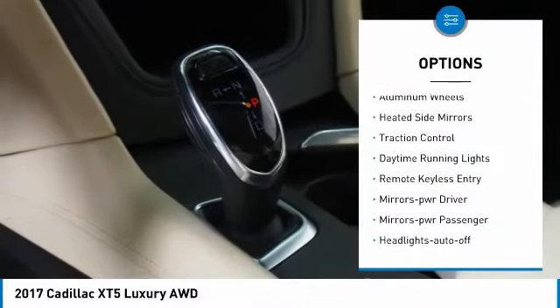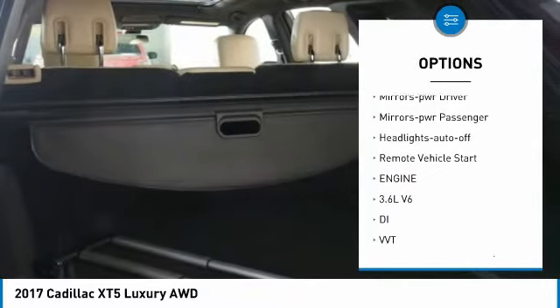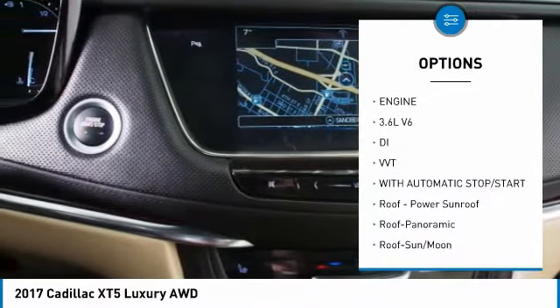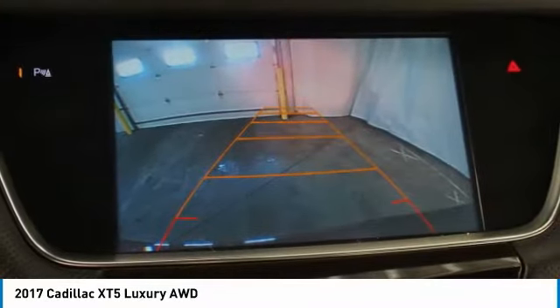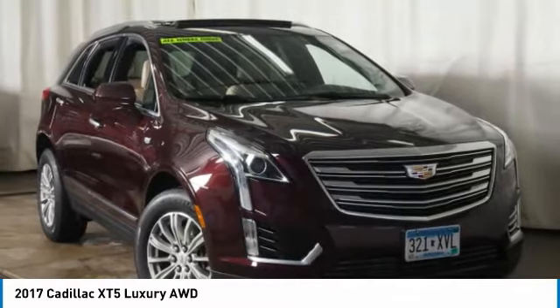Here are some of this vehicle's great options: all-wheel drive, aluminum wheels, heated side mirrors, traction control, daytime running lights, remote keyless entry, power driver mirrors, power passenger mirrors, auto-off headlights, and remote vehicle start.